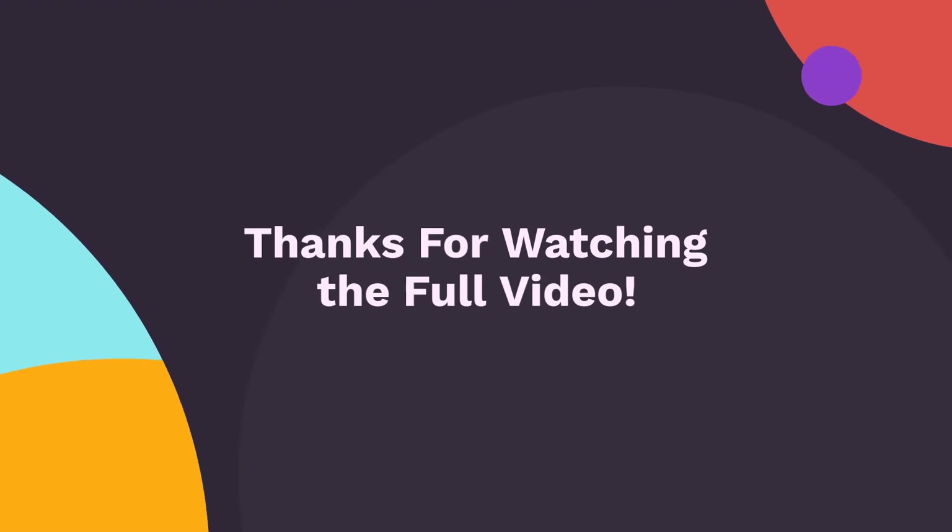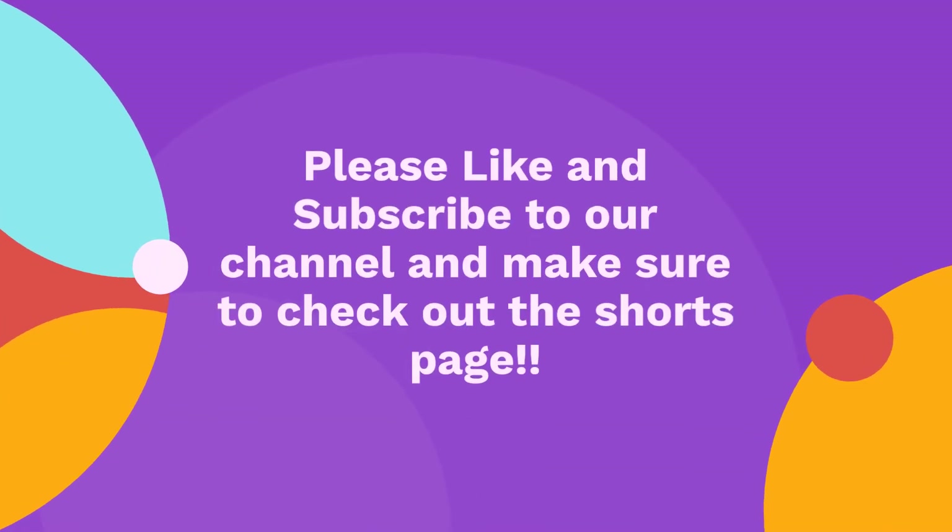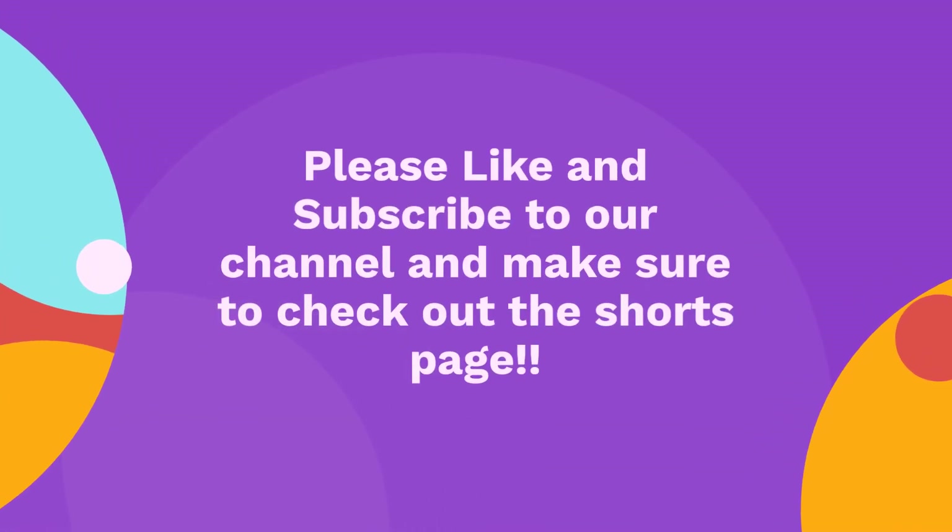Thanks for watching the full video. Please like and subscribe to our channel and make sure to check out the shorts page.